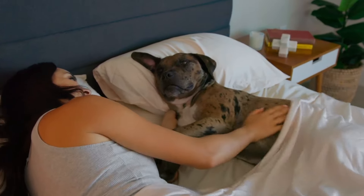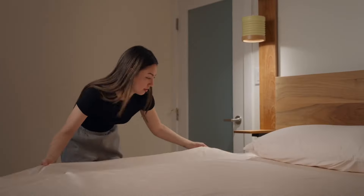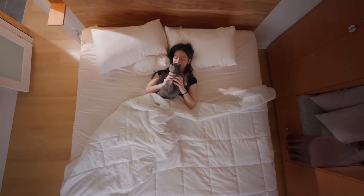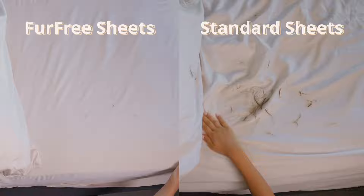With Fur Free Sheets, it's as easy as one, two, three. Just slip it onto your bed and snuggle up with your furry friend. Once you're done snoozing, just give your sheets a quick wipe. And good as new.